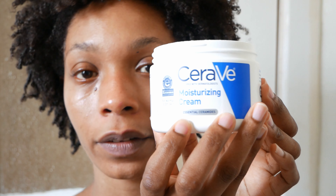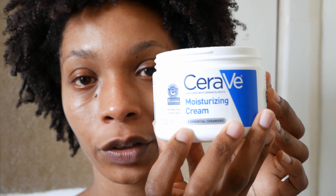So now I'm going to put some moisturizer on my face. It's CeraVe moisturizing cream, which I absolutely love. It's super hydrating, especially since I'm using a vitamin A on my face at night.